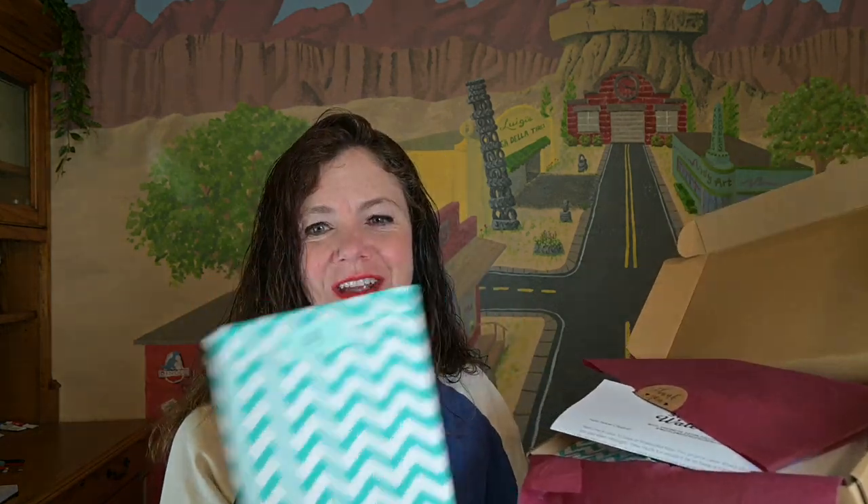Good morning, my art-loving friends. It is Sunday, July 9th, and you guys know what time it is. It is time to see what's in the next envelope for Denise Soden's 31 Days of Watercolor Advent Calendar.